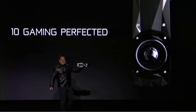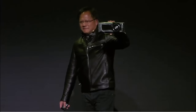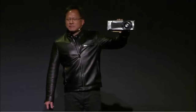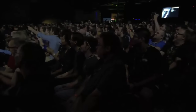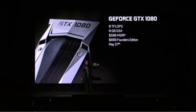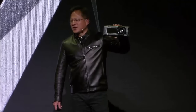Everything is going so smoothly tonight. Twice the performance of a Titan X — our $1,000 flagship product today. The 1080 is twice the performance and three times the energy efficiency. GTX 1080: 9 teraflops, 8 gigabytes of G5X — the world's first G5X memory from Micron — $599 MSRP.